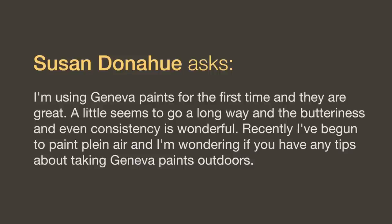I've begun to paint plein air and I'm wondering if you have any tips about taking Geneva paints outdoors. They should perform wonderfully outdoors. In fact, the fact that you don't have to use any medium to dip your brush into is just one less thing you have to deal with. Just throw the paint on your palette and you're ready to go.